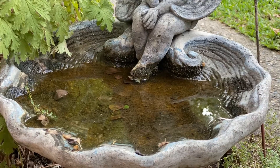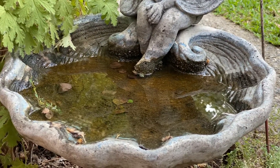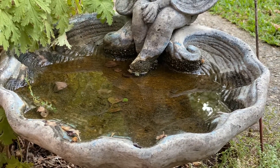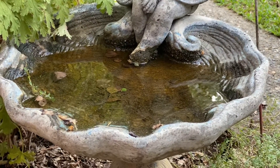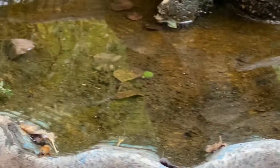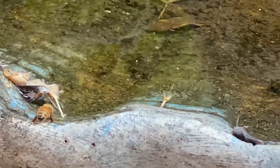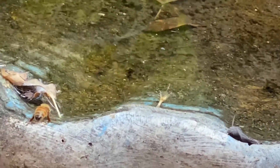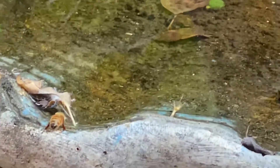So the bees come in here and gather water. We'll have up to 20 of them sometimes and take it back to their hive. They're gathering water out of this birdbath we keep full for them all the time. And they'll come in, gather water, and then they fly back to the hive.